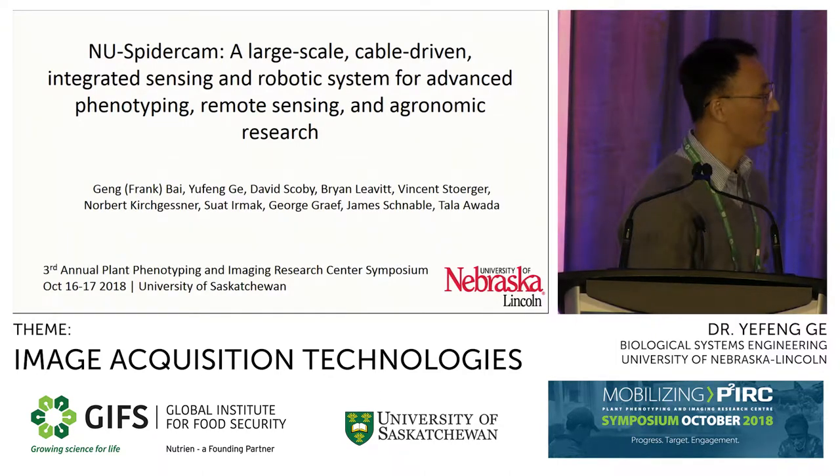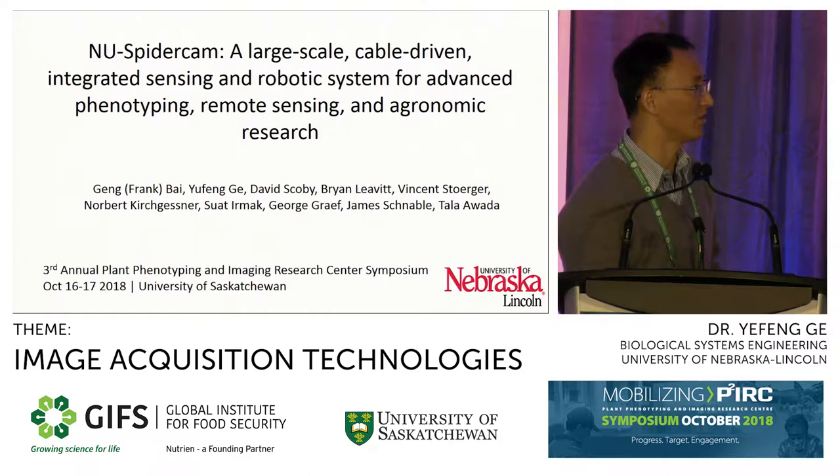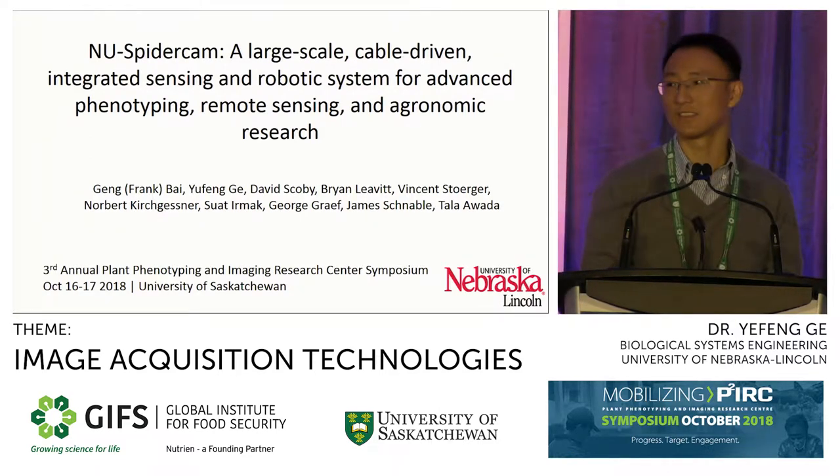I have a lot of people in the authorship. As you can see, we got engineers, plant scientists, agronomists, plant breeders, remote sensing scientists, and ecophysiologists on the team. This has been a really team effort to put this system together.